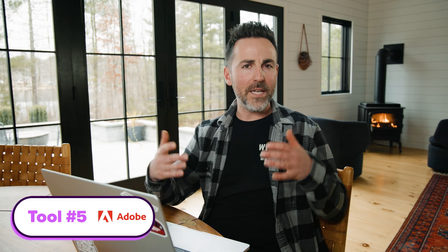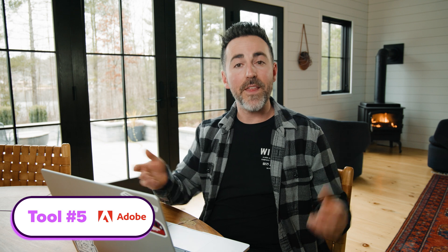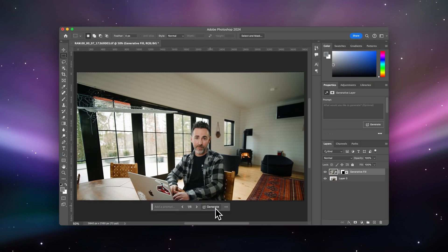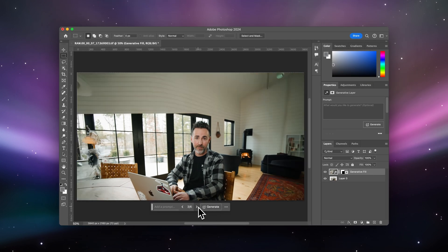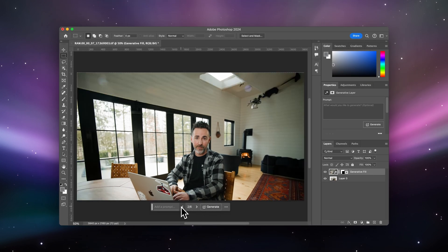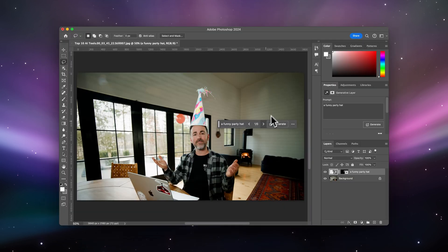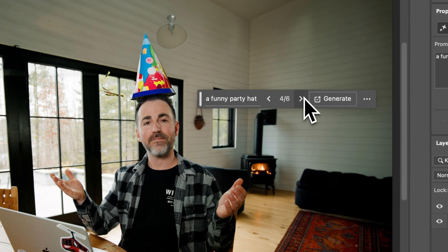Imagine you have a medium shot like this, and then you suddenly realize you need a wider perspective. That's how I'm using Adobe Generative Fill. This magical tool allows us to easily expand our sets, turning a regular old medium shot into a cinematic wide shot. It's like having a virtual set designer at your fingertips. It's also great for putting hats on things.